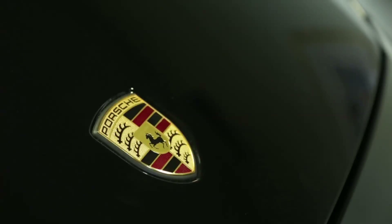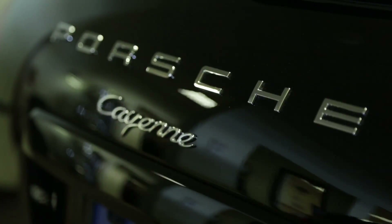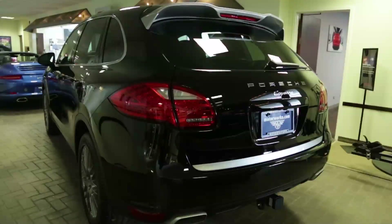The 2014 Cayenne Platinum Edition is a variation on the Cayenne V6. Visually, you'll notice the Platinum Silver exterior accents.